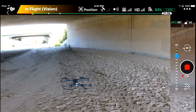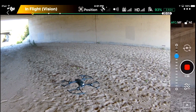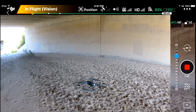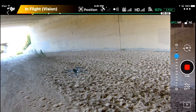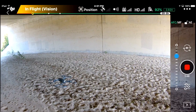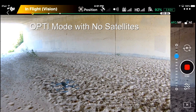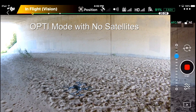And now I have 3 satellites. Any moment here I should lose all my GPS signal. Let me keep moving in further. Now I'm in OPTI mode.